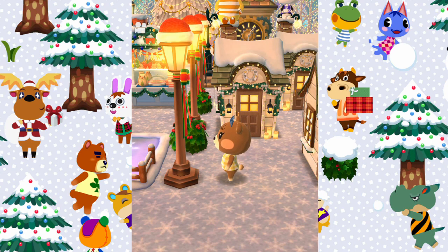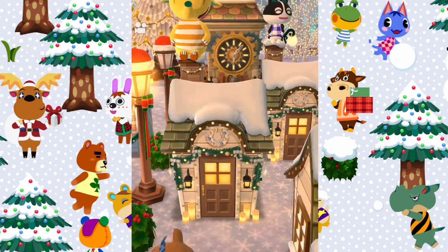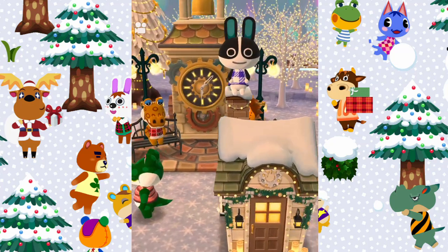Behind that you've got the clock tower as well to really make it seem like a village, and I really really love this. Look how cute Eloise and Dotty are up here — they're so cute!